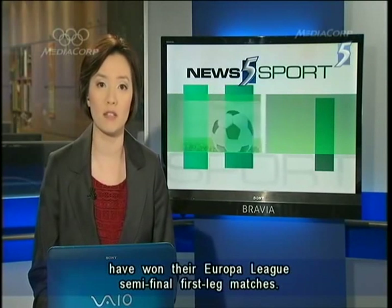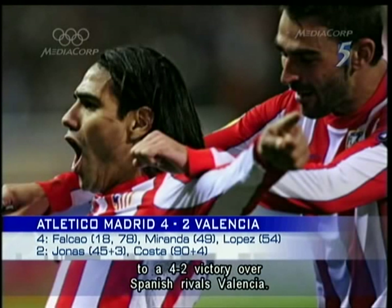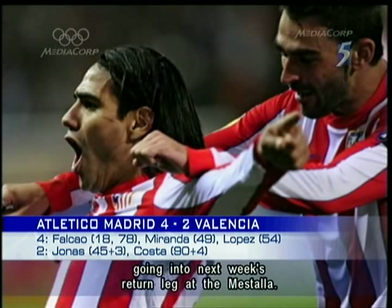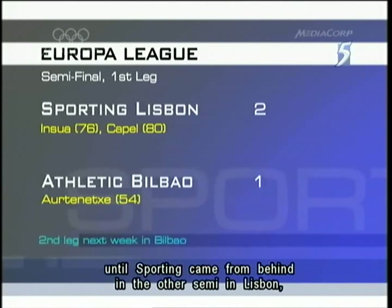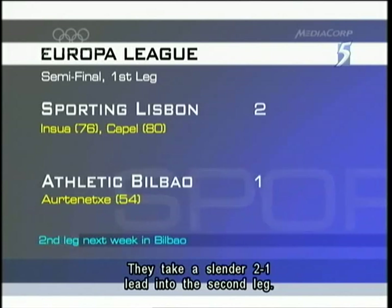In football, Atletico Madrid and Sporting Lisbon have won their Europa League semi-final first leg matches. Falcao scored a double to inspire Atletico to a 4-2 victory over Spanish rivals Valencia. The 2010 winners have a definite advantage going into next week's return leg, but Valencia are not completely out of the running yet thanks to their two away goals. And an all-Spanish final was looking to be on the cards until Sporting came from behind in the other semi in Lisbon to beat Athletic Bilbao, taking a slender 2-1 lead into the second leg.